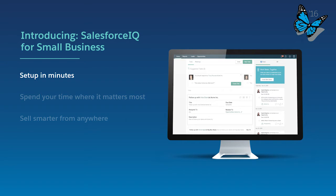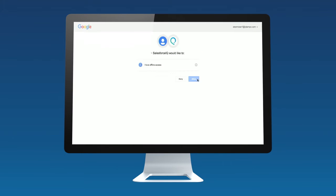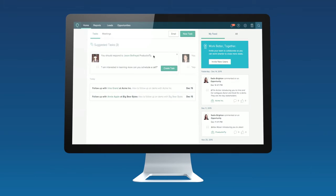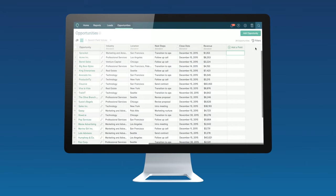Small businesses can get set up on Salesforce IQ in minutes just by connecting their Gmail or Microsoft Exchange email. Salesforce IQ will then automatically create contacts from your address book or anyone you have exchanged emails with, and automatically pull in activity associated with your deals.